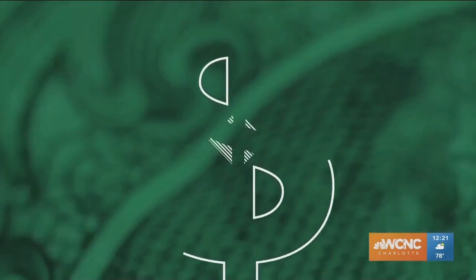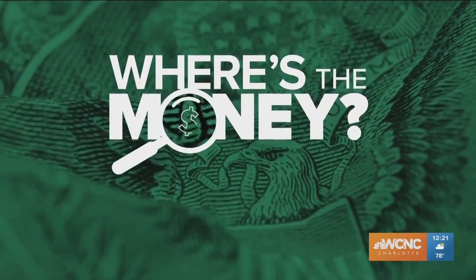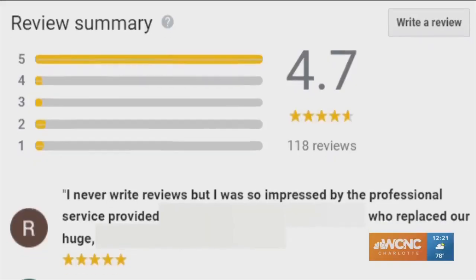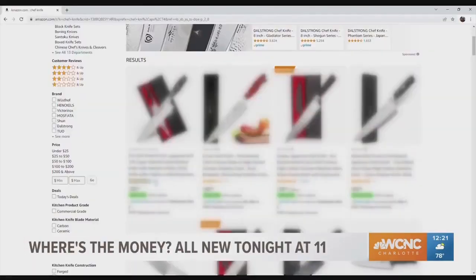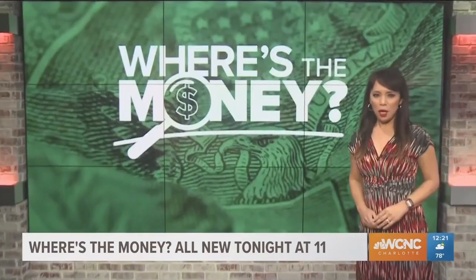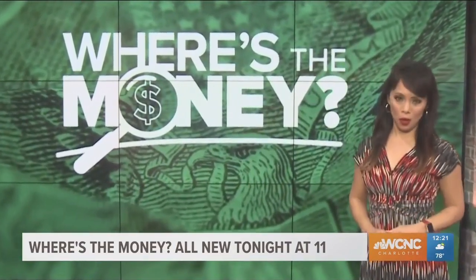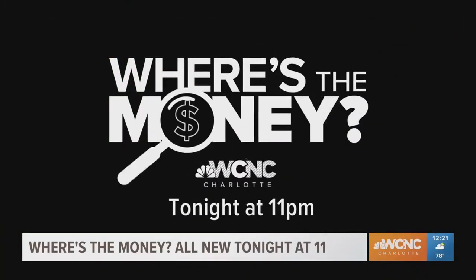Our team continues to ask where's the money during the pandemic. Here's a preview of what we're working on, all new tonight at 11. Seeing a ton of five-star reviews for a product or service means you're buying the best, right? Companies are wanting your business and resorting to desperate measures to get it. It just makes it really hard for the consumer to really know what to trust. I'm Jane Monreal. We'll show you how to spot a fake review so you get the real deal with your hard-earned cash. Tonight's Where's the Money at 11 p.m. on WCNC Charlotte.